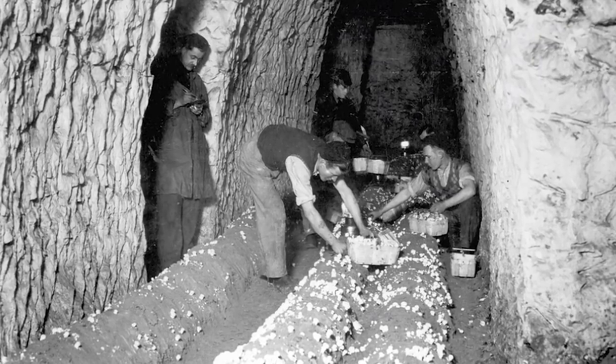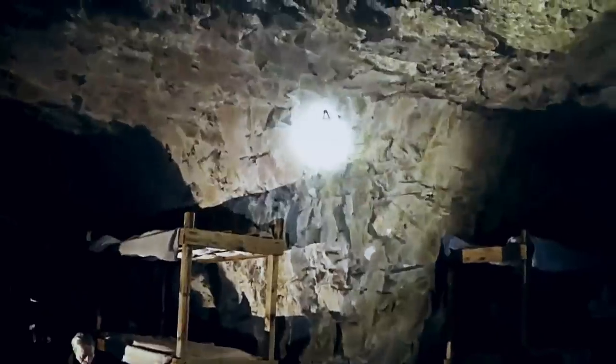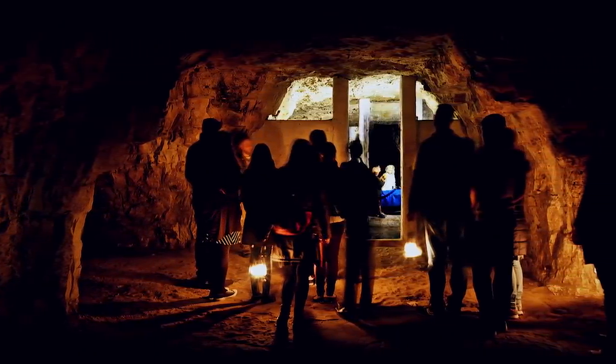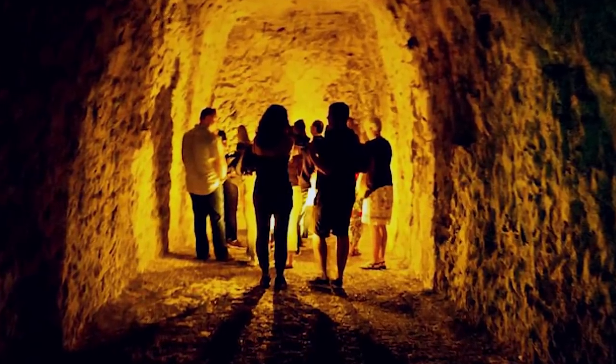The caves stretch beneath the suburbs of east London and have been there for thousands of years. How many thousands is a matter of debate: some historians say they were created by the Saxons around 1,500 years ago, while others say they could be up to 8,000 years old. Both might be true — the most recent detailed study suggests the core areas are around 6,000 years old, while the tunnels stretching outward were added less than 2,000 years ago. There are some signs that the Romans may have carried out the expansion, but not enough evidence to prove it. In the 20th century, the caverns even hosted performances by Jimi Hendrix, David Bowie, and the Rolling Stones.